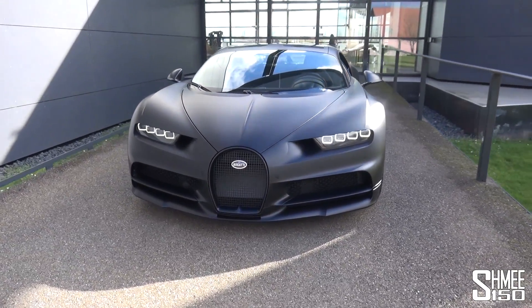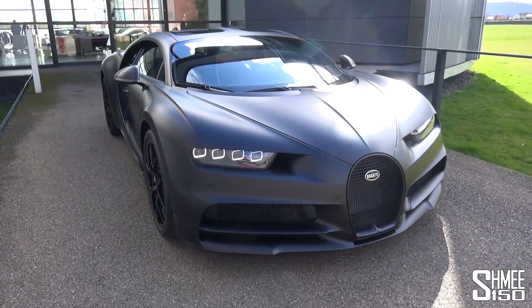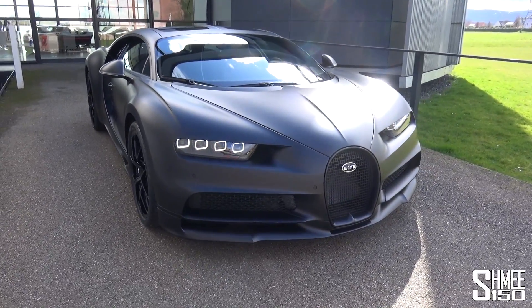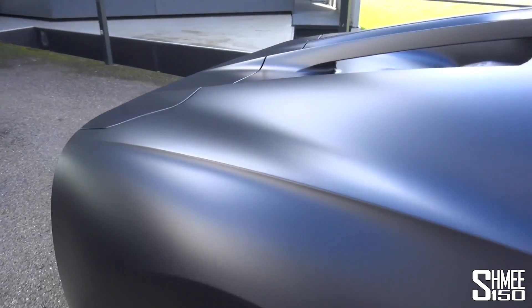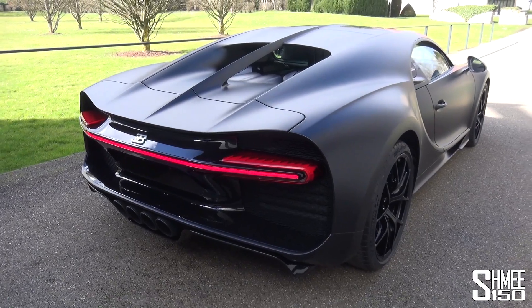This car celebrates half of the production run now being completed — car 250 out of 500 of the Bugatti Chiron. The Noire celebrates that with a limited run edition, 20 cars to be produced in total, all with a very stealthy and menacing look. The name Noire is literally the French word for black, and you can see that in the details on this car.